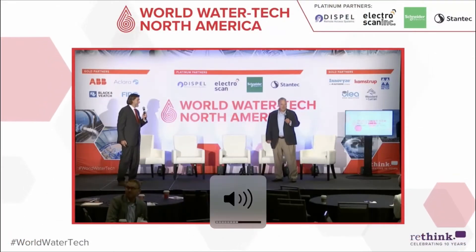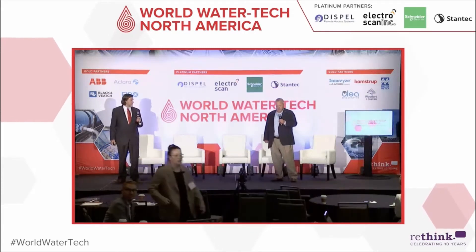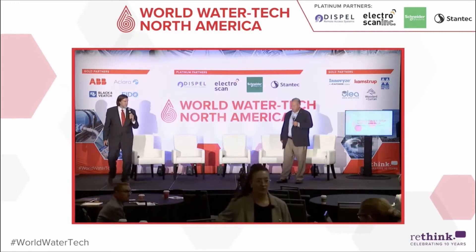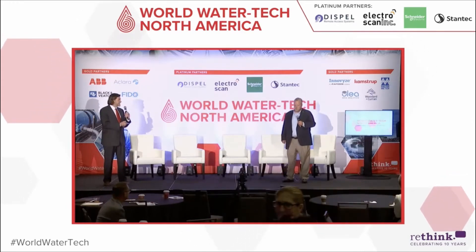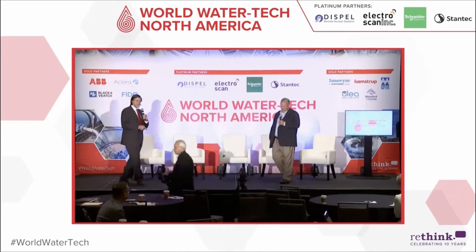It's a real pleasure to be here and speak to everyone about lead services and locating the ones we don't know about. With my 40 years in the business and your 40 years, together we have about 50 years — so let's tell people what we think we know about lead service lines.